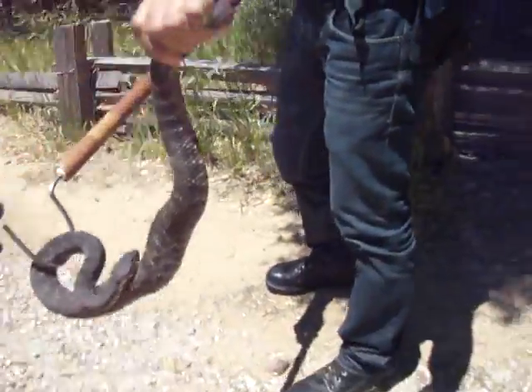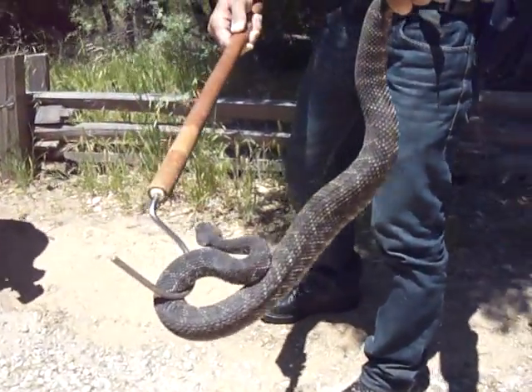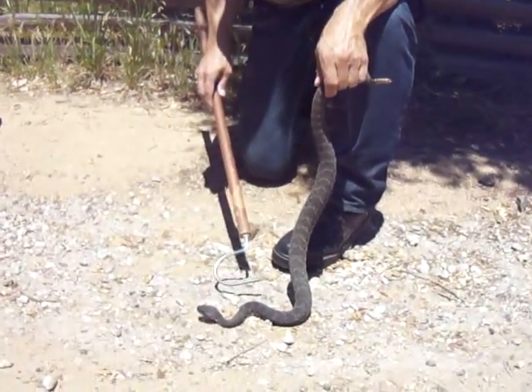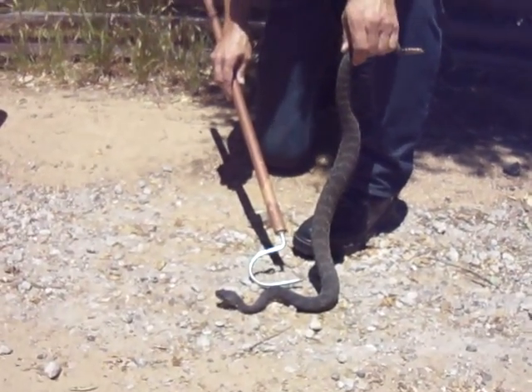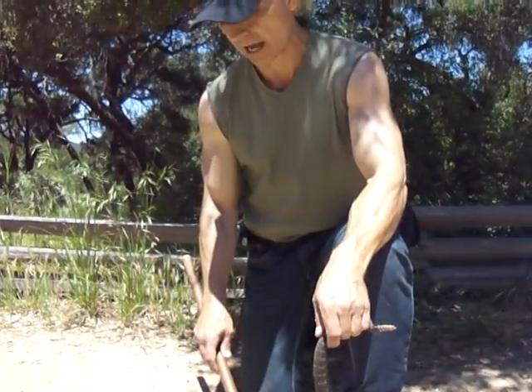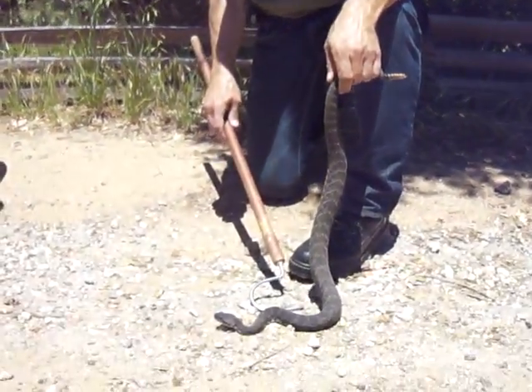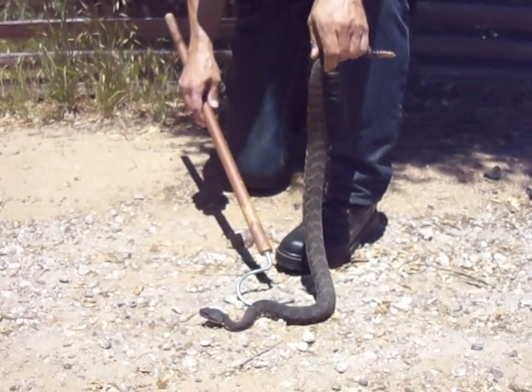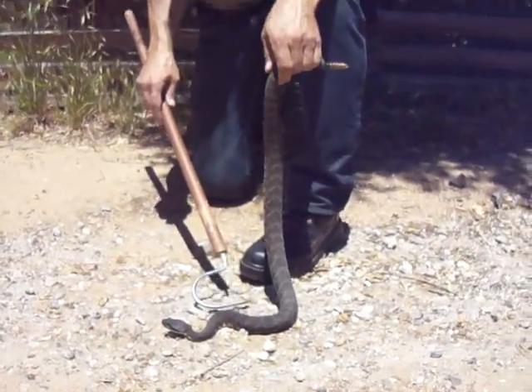I'll take her further back up there. She's not going to go any further than this. She's calmed down quite a bit. When I first picked her up she was really going off, but now she's relaxed, and that's what I want. I don't want her to rattle. I don't want her to be stressed. I want to be able to make my observations and not stress out the snake too much.